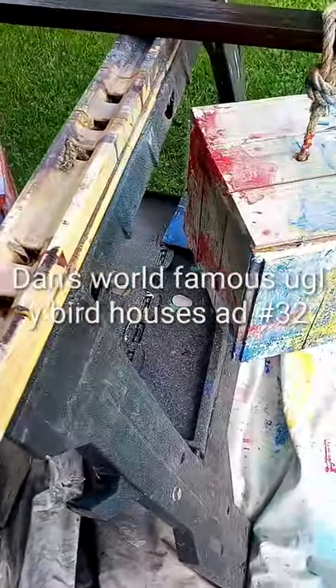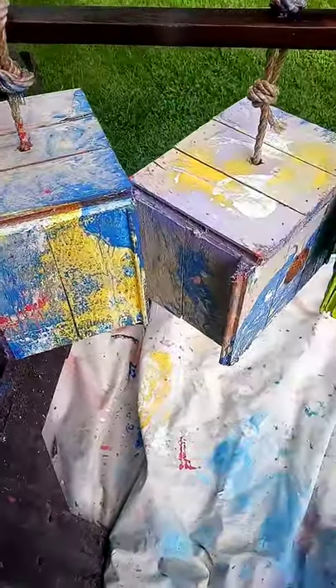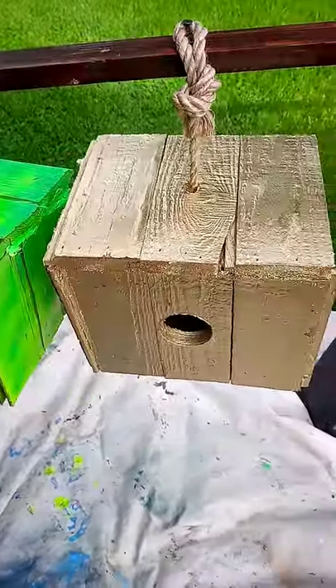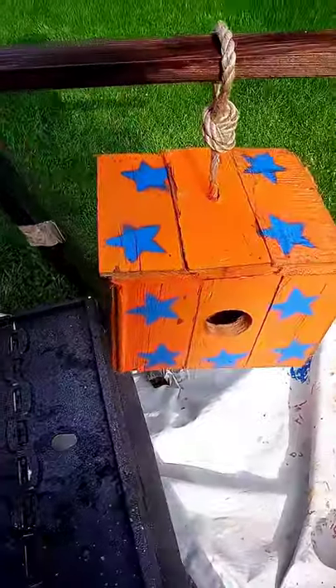Hey everybody, Dan here with Dan's World Famous Ugly Bird Houses, and I'd like to introduce to you the new gluten-free style, so even weirdos can appreciate these too.